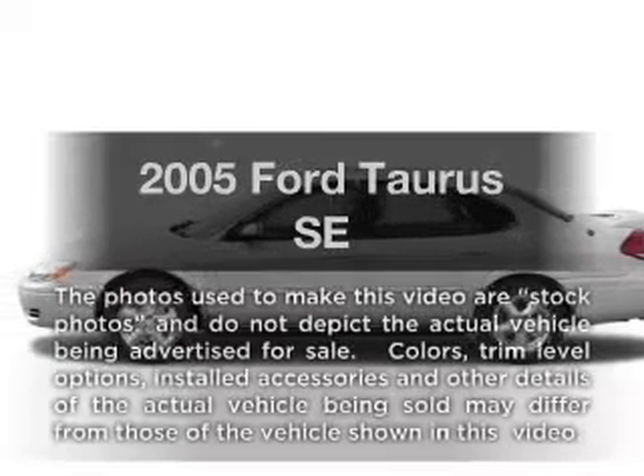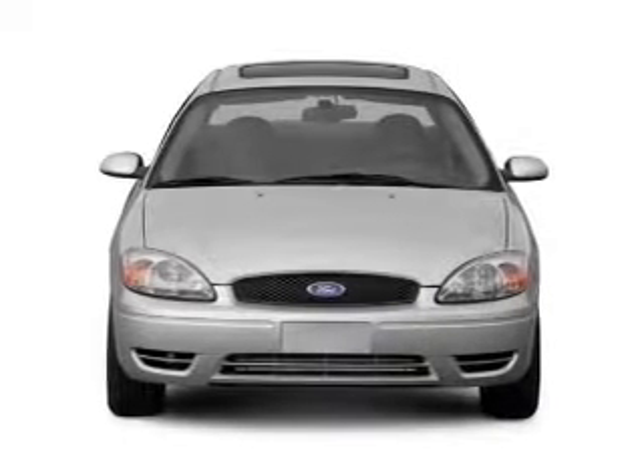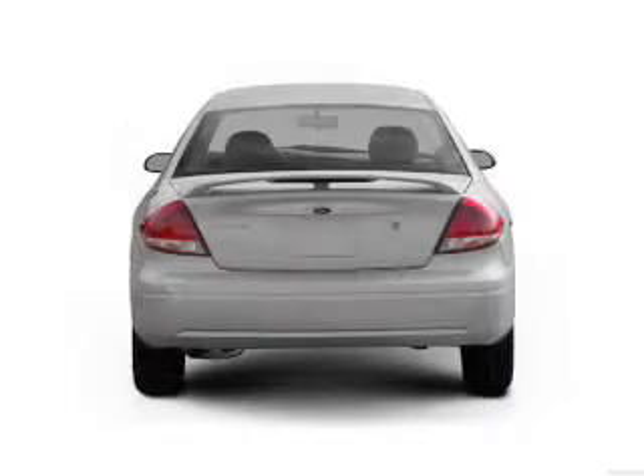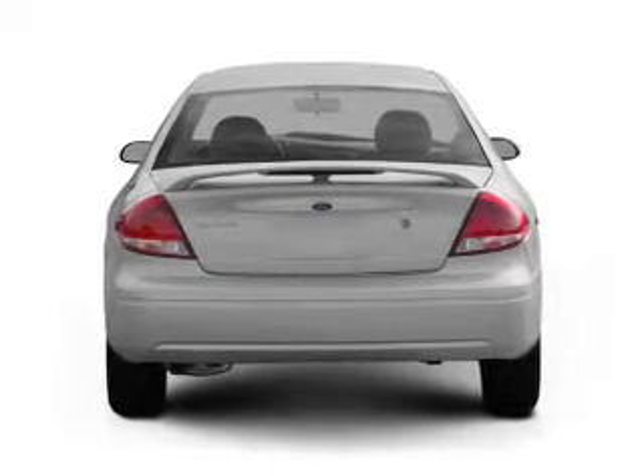Check out this 2005 Ford Taurus. Travel the roads in style and comfort in this great vehicle. With a reliable 6-cylinder engine connected to a smooth shifting automatic transmission, premium wheels lend a distinctive appearance.